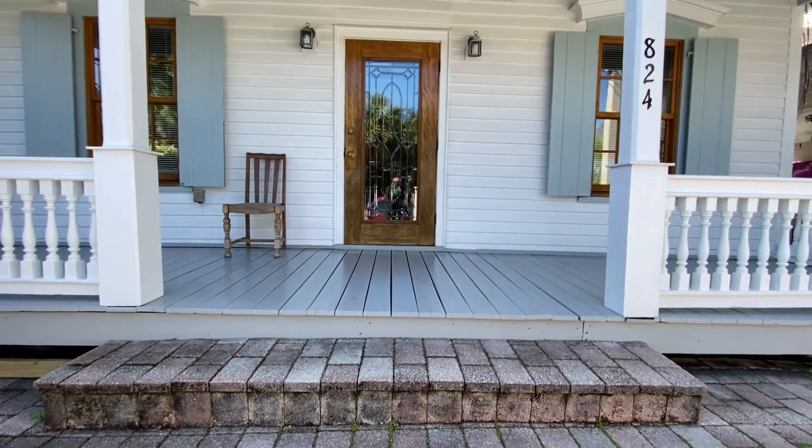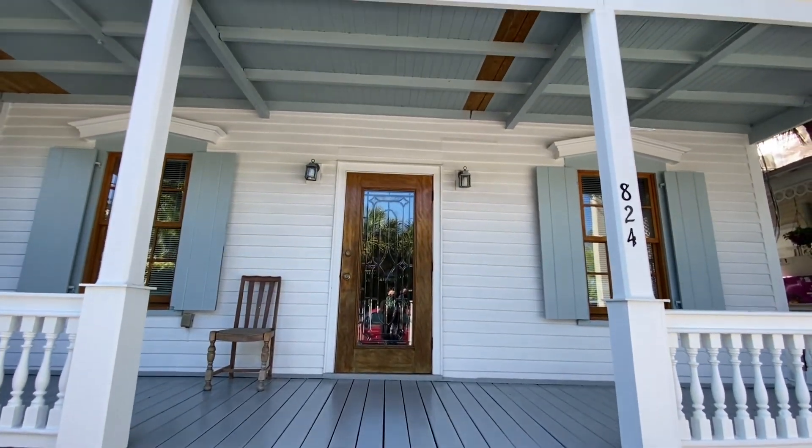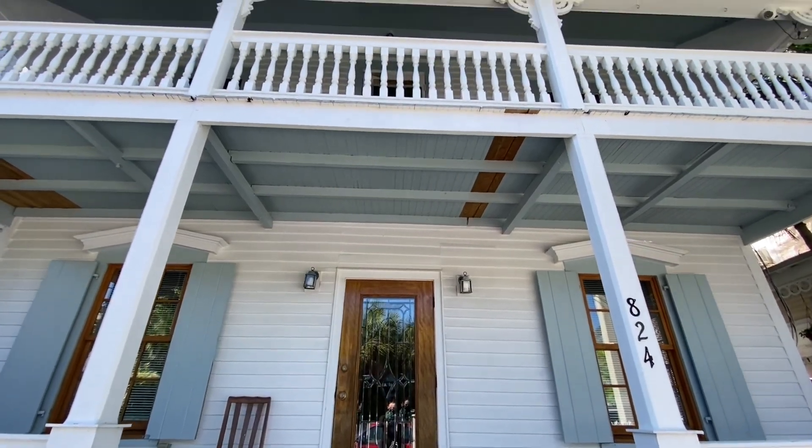I've owned this property since 1984. It was built in the 1920s, all Dade County Pine. I've kept it natural like that, so it's a real pleasure to live in this house and in this neighborhood. I live in the original Old Town area of Key West.